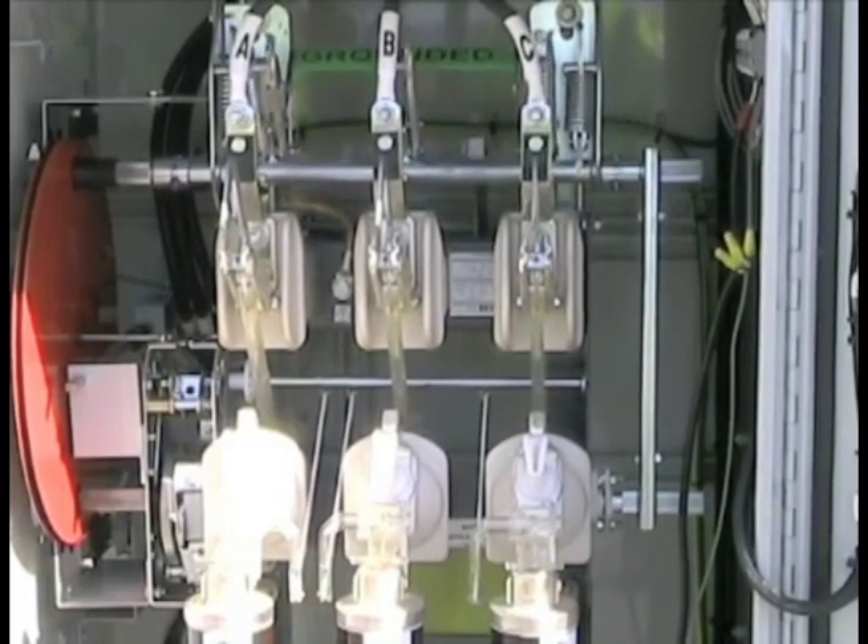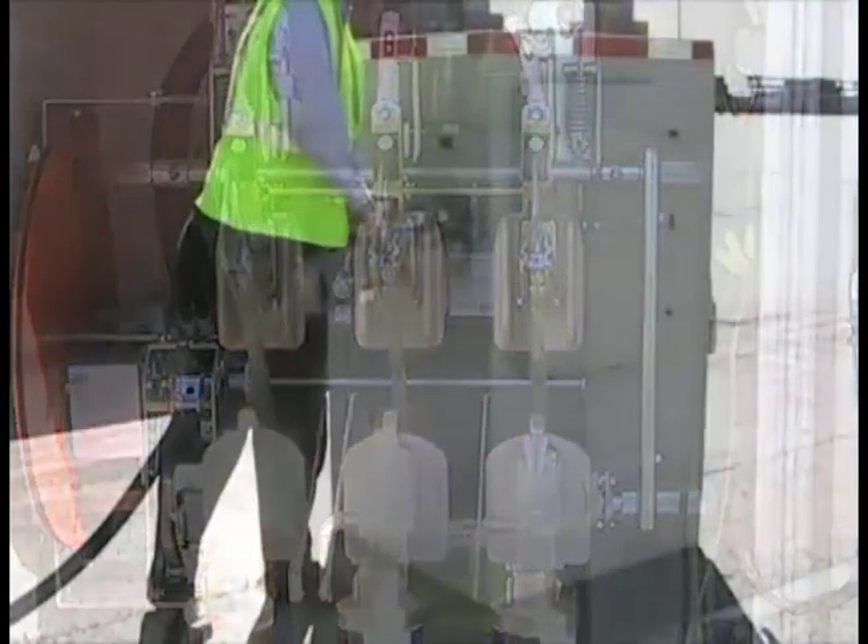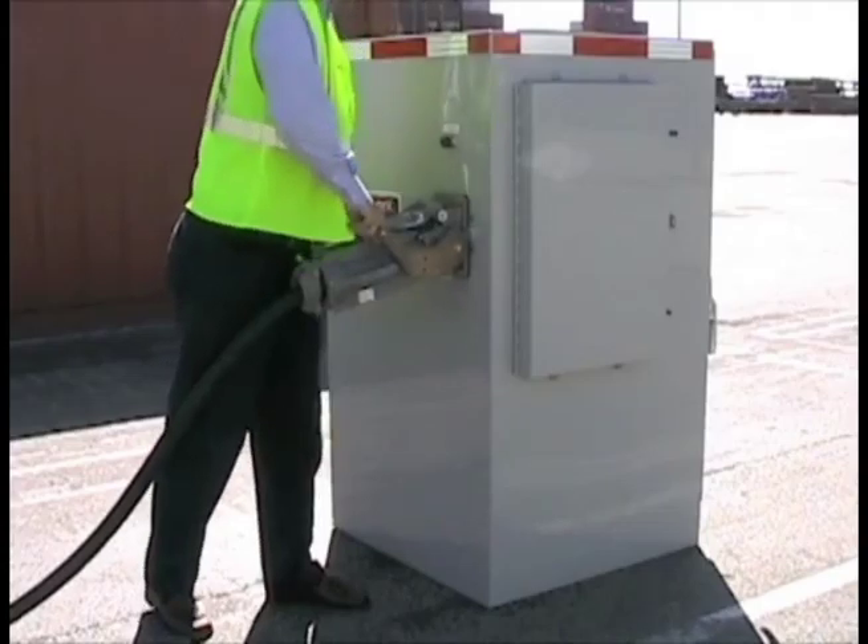It was important that a mechanically interlocked internal grounding switch prevented removing the plug from the receptacle prior to releasing any residual voltage.